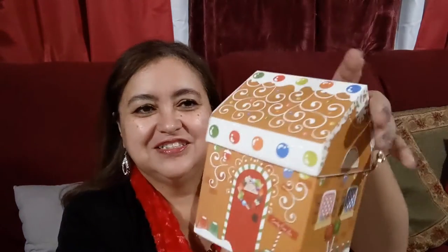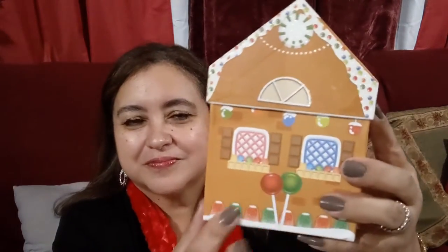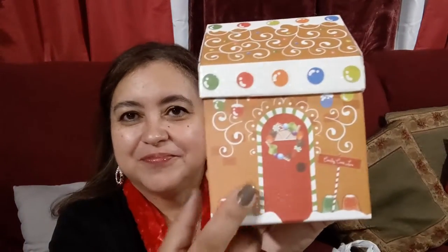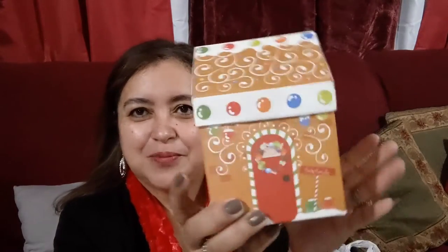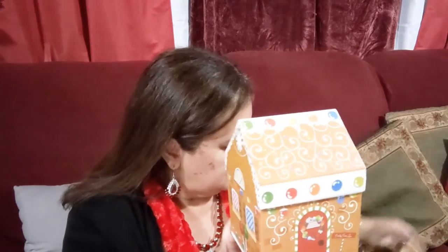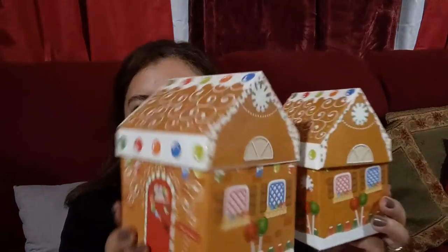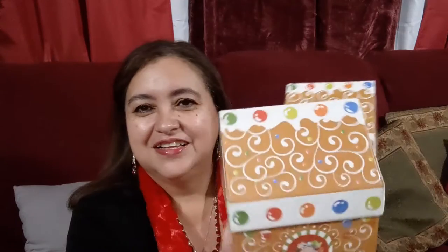I picked up these really cute gingerbread boxes. They're just boxes but look how adorable — look at the scenery on them. They're little gingerbread boxes. I picked up this one and the small one. Here's the set — little houses.